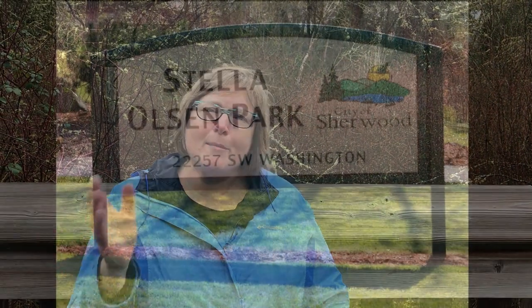Hi, I'm Tara Baker and I've been here at Stella Olsen Park this week looking for nutria and beaver. Nutria, you know what those are, right? They're those really furry brown things that are in the pond at Stella Olsen. We're going to go over there and look for them, so come on.